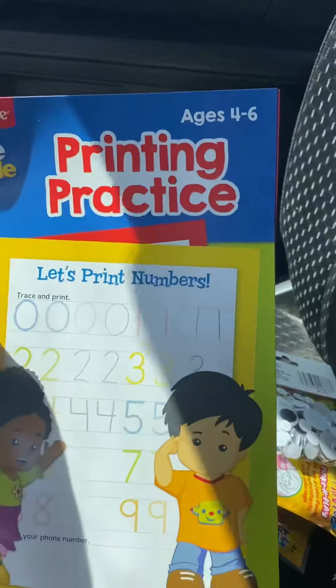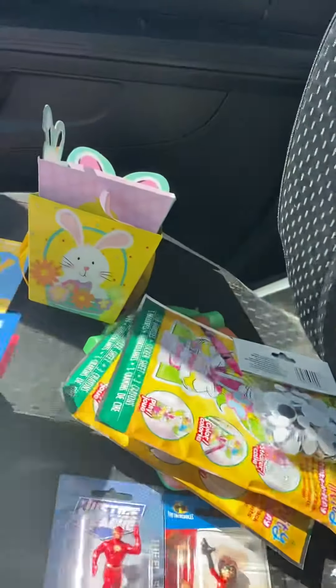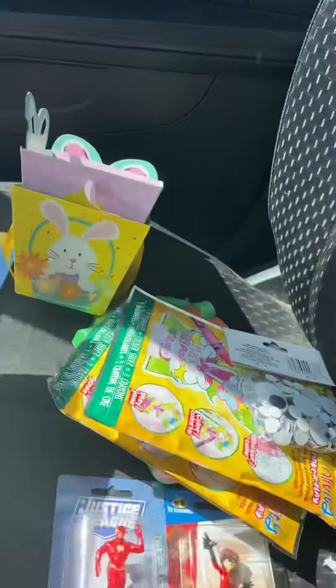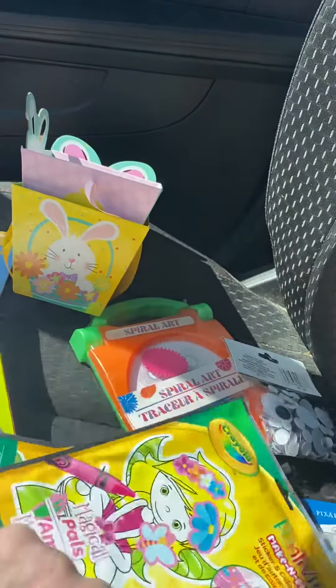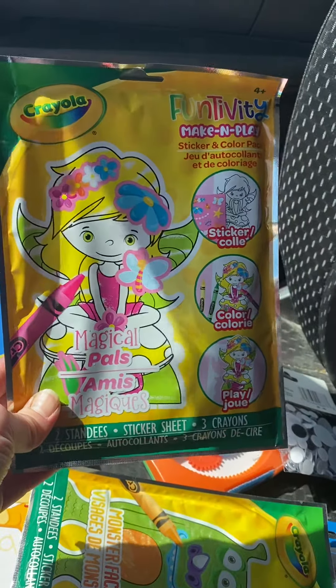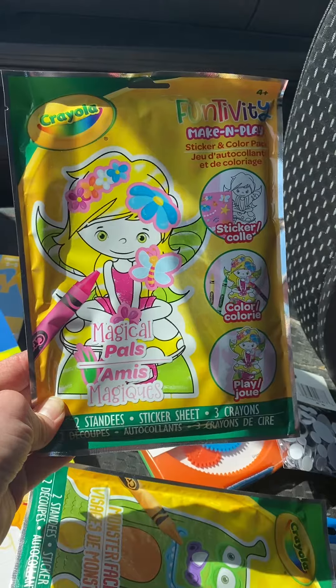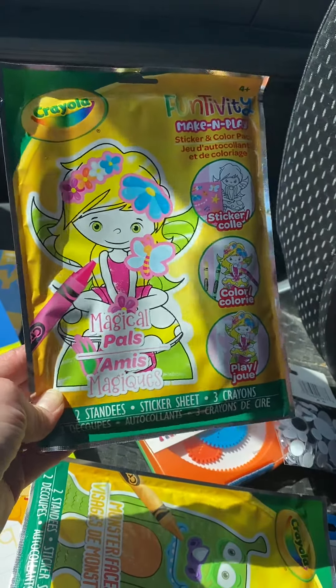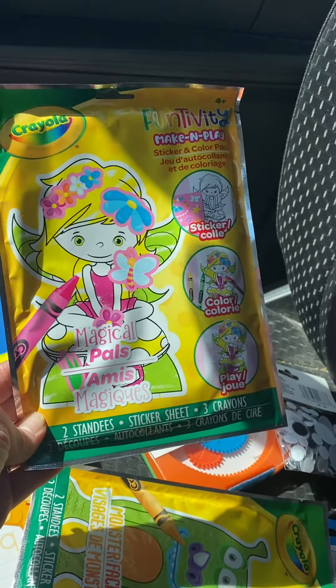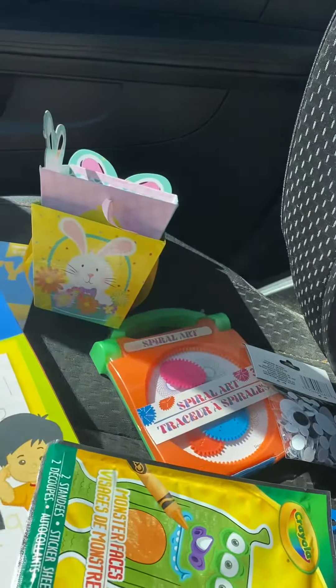Little People Fisher-Price Printing Practice — Printing Numbers — that's for ages 4 to 6. I got these really cute Crayola Funtivity Make and Play sets. This one is Magical Pals — it's like a little fairy. I think it's where you push the little picture pieces out and play with them, make stands out of them.